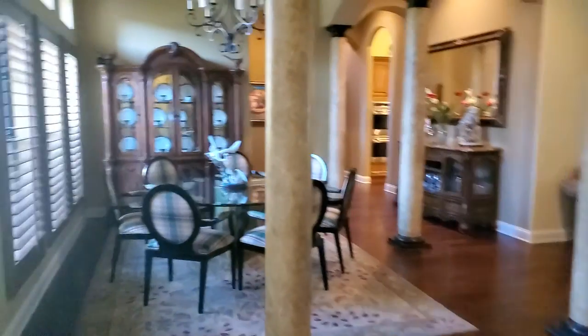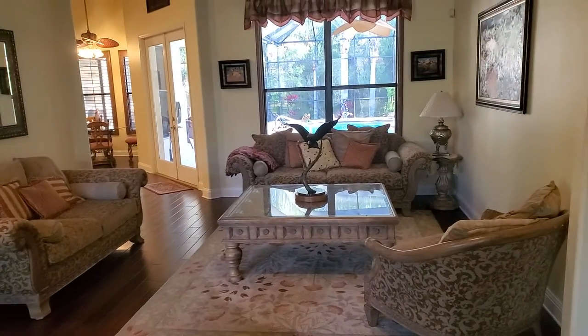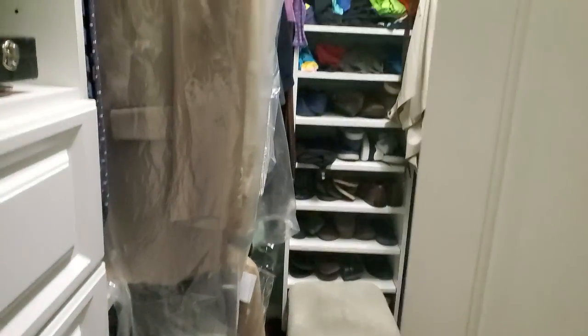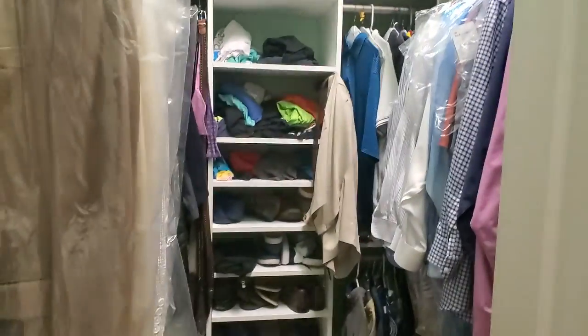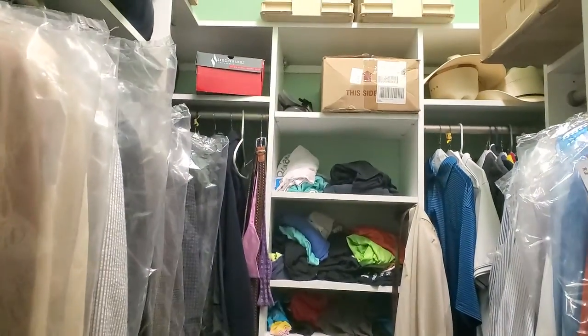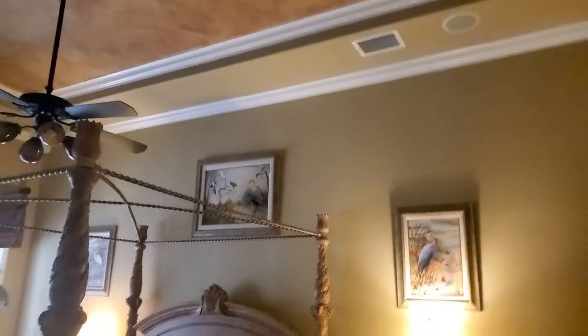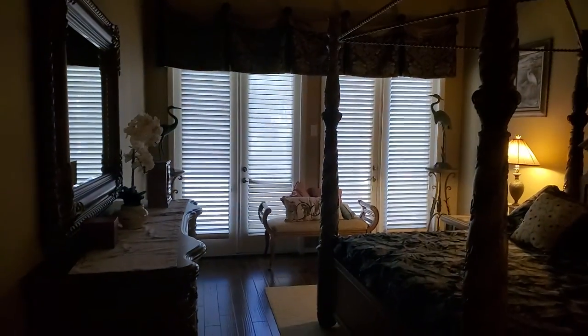As we walk through, we're back to the front door again. Here's your formal area. The view overlooking the pool — as we go into the master, you have a master closet with lots of storage. Here is the ceiling with the crown molding, so it's a pretty good size. It has two French doors that overlook the pool, which is nice to open up.